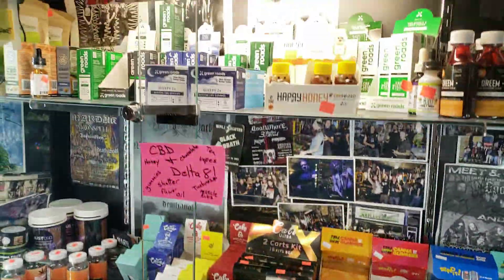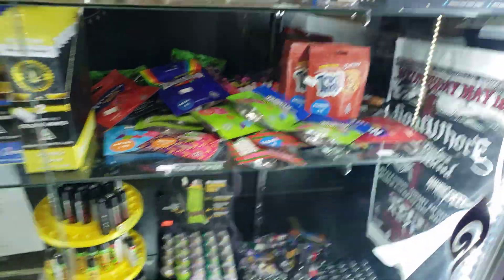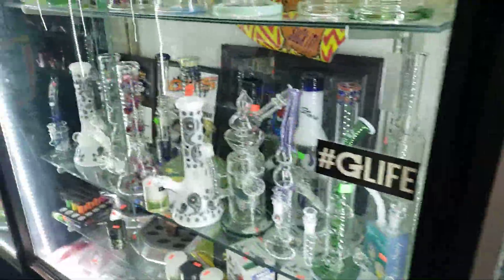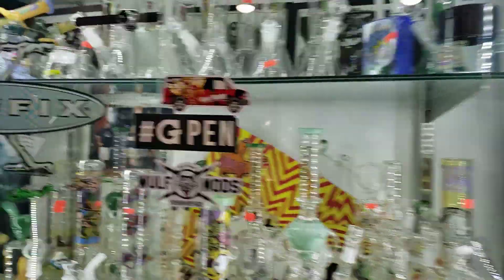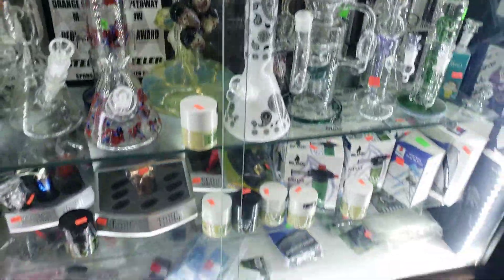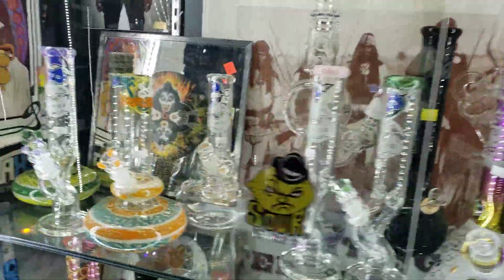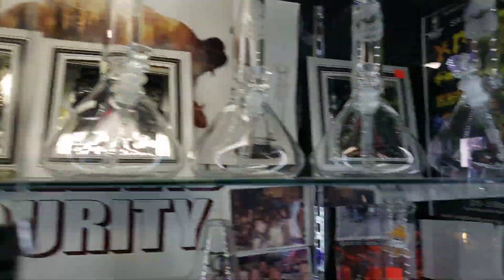CBD and Delta, Delta pre-rolls, we've got candies, lighters, and a lot of water pipes. Like we said, we just restocked some cool ones. We've got some HVY glass which is made in the United States — just restocked that case.